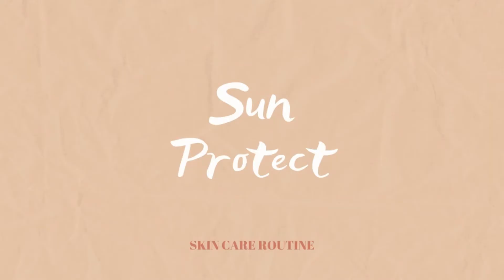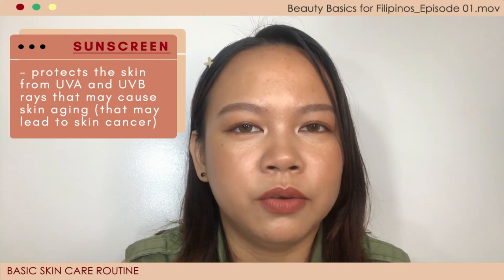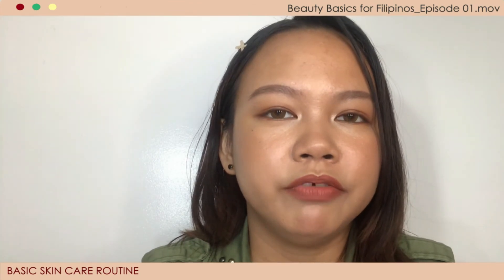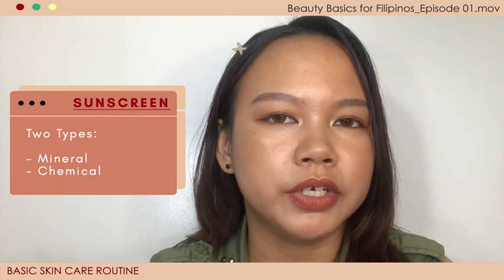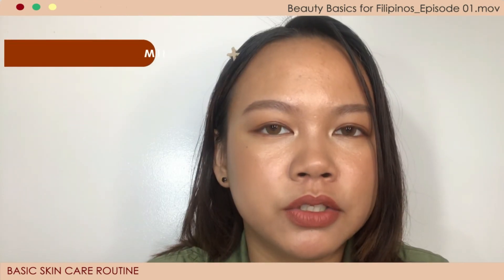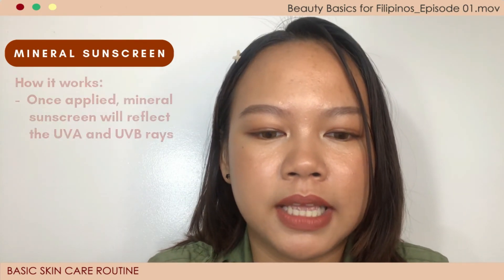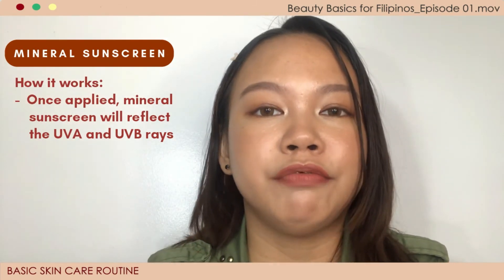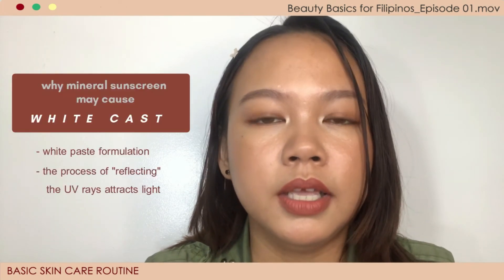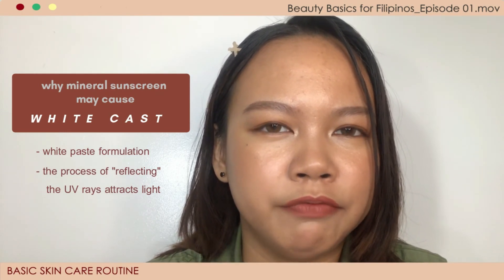Last but not least, we sun protect — apply sunscreen. Here in the Philippines, I feel this is the most neglected skincare product. Most people feel that when they wear sunscreen, their photos show a white cast — which is sometimes true. There are two different types of sunscreens: mineral sunscreen (sometimes called physical) and chemical sunscreen. Common ingredients in mineral sunscreens are titanium dioxide and zinc oxide. When applied to the skin, it reflects UV rays. The reason it creates a white cast is because the formulation is quite heavy — these are the sunscreens that look like a white paste.